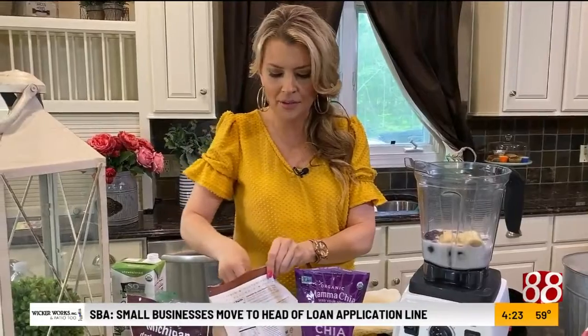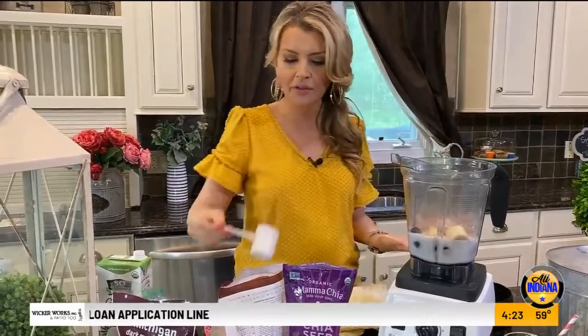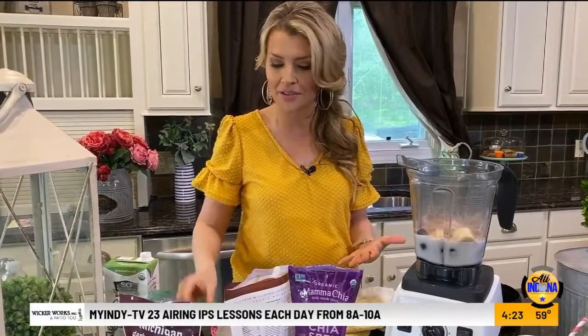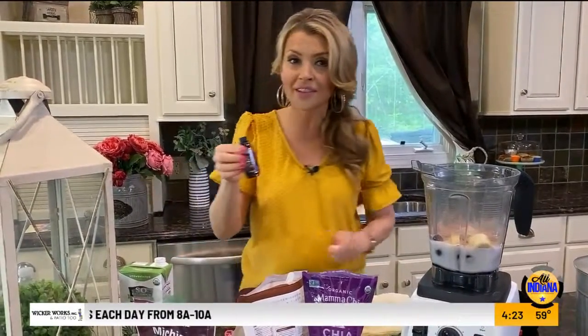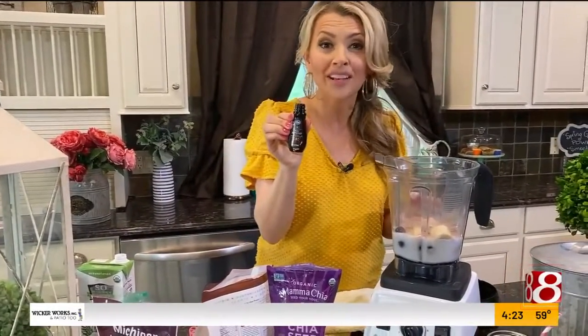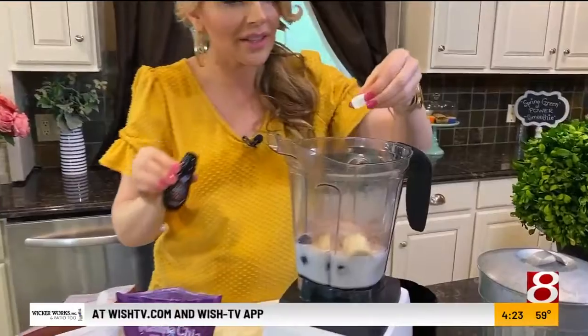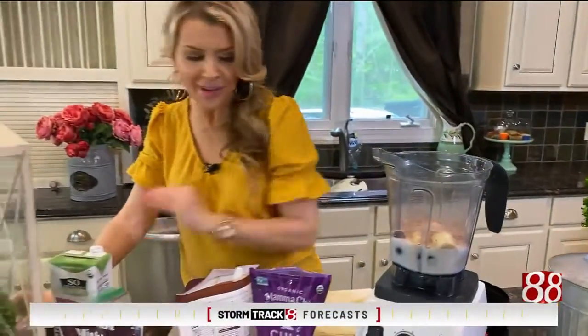Then we're going to add some extras — a scoop of protein powder, which gives about 20 grams of protein. Use whatever kind you have on hand that you like. One way I like to make smoothies taste like dessert is with a little bit of almond extract. A little of this goes a long way, so you only need about a fourth of a teaspoon — just that much.